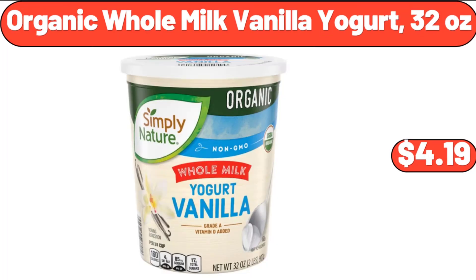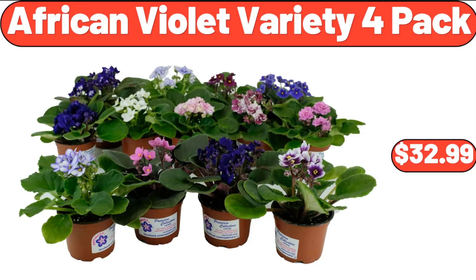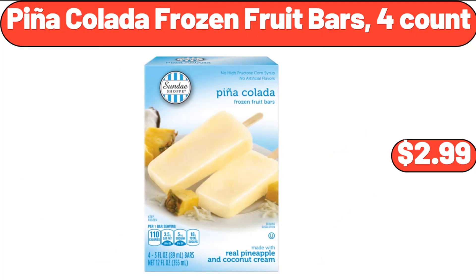Organic Whole Milk Vanilla Yogurt 32 oz, $4.19. African Violet Variety 4-Pack, $32.99. Pina Colada Frozen Fruit Bars 4 Count, $2.99.